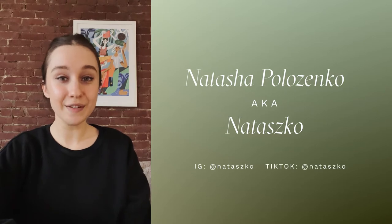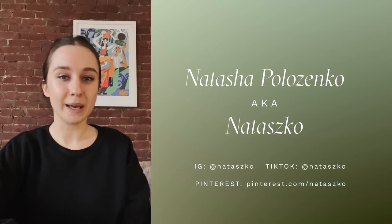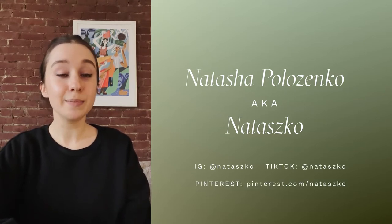Before we get started, my name is Natasha Polizenko, aka Natasha. You can find me on Instagram, TikTok, and even Pinterest where I share more quick mini tips and tricks, so be sure to follow along there too. Okay, let's dive in!